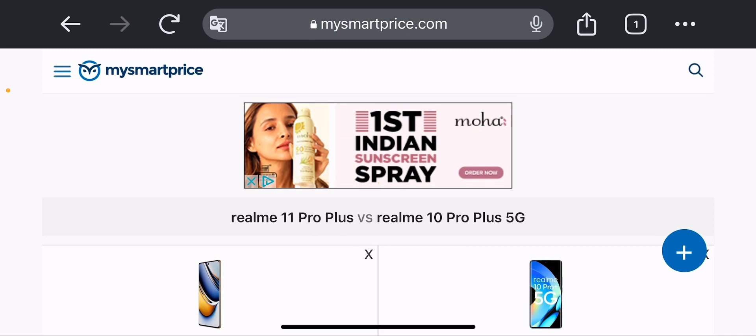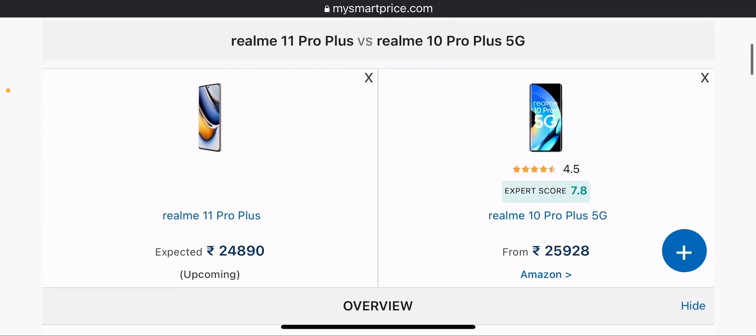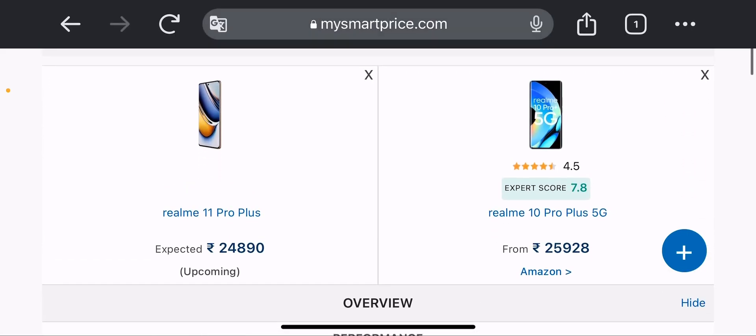We will talk about Realme 11 Pro Plus versus Realme 10 Pro Plus. The Realme 11 Pro Plus phone will be coming and the price will be around 25,000. Realme 10 Pro Plus is currently in the market at 25,000 to 24,000.